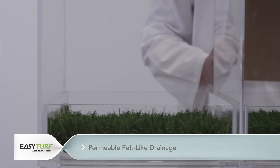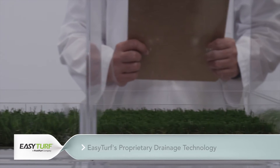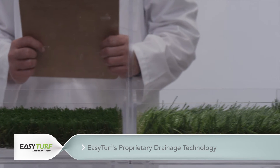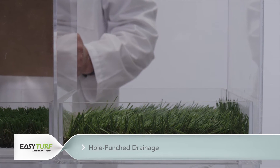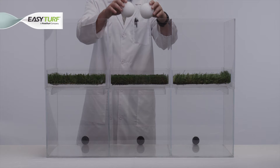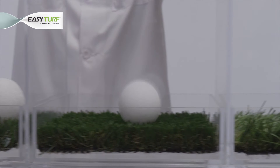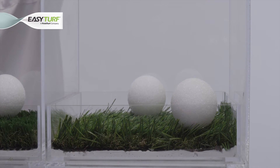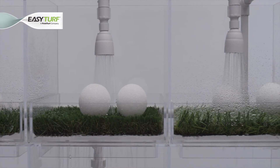In Tank Partition 1, we will examine the drainage capabilities of a felt-like artificial grass backing. In Tank Partition 2, we will observe an EasyTurf product with the proprietary 100% permeable backing. And in Tank Partition 3, a synthetic turf with hole punch drainage will be tested. Now, let's observe the three backings as we flow an equally pressurized stream of water onto each artificial grass surface. We will place styrofoam spheres into each tank partition to easily monitor the level of water in the event that the water backs up into any tank partition. As the water begins to flow, let's take a closer inspection of the drainage capabilities in each artificial grass backing.